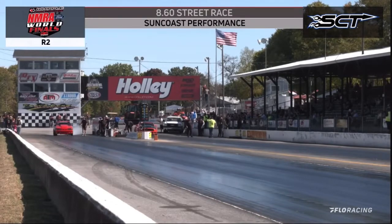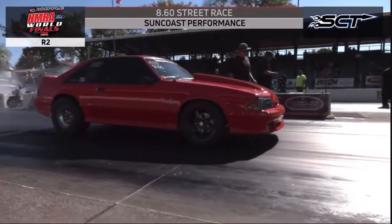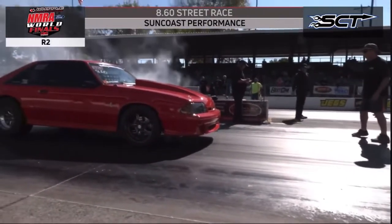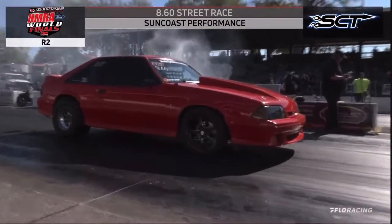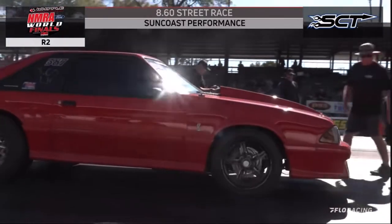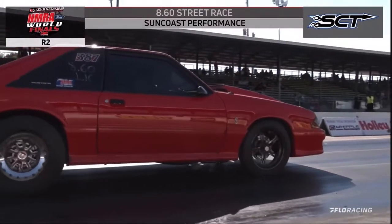Round number two of the Suncoast Performance 860 Street Race Class. It is a heads-up 410s pro tree format. You need to get as close to that 8.60 index as possible.